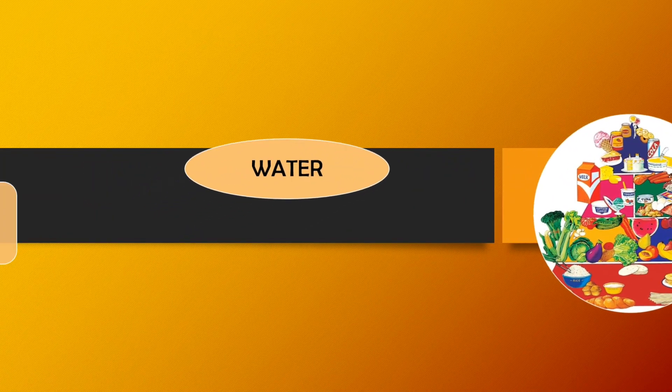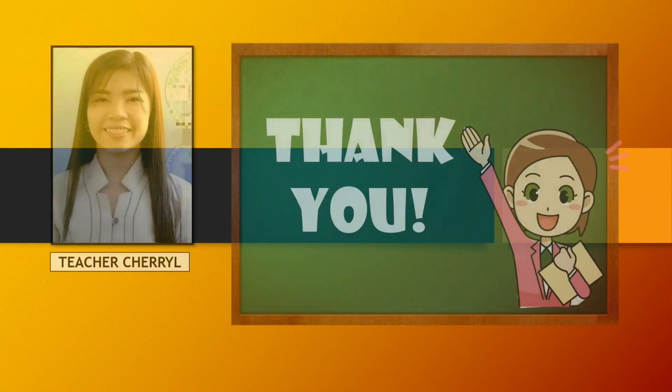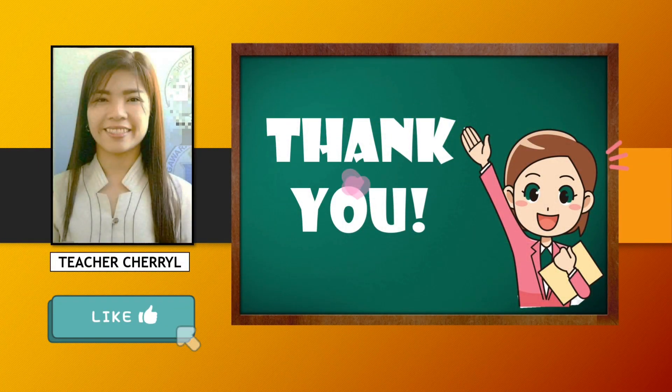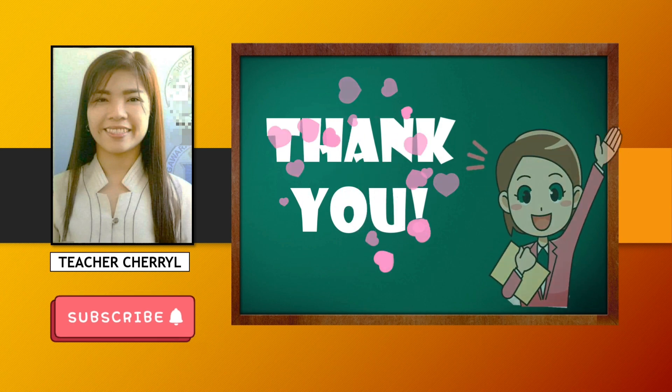And last but most importantly, water. It helps keep your temperature normal, helps digest your food, and gets rid of waste in your body. That ends our lesson for today. Thank you so much for watching, and please don't forget to like, share, and subscribe to my channel.